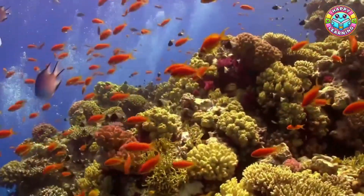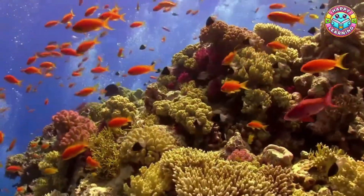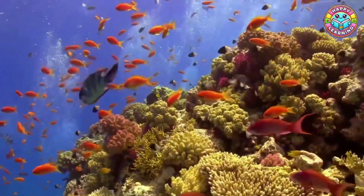Hello friends! Welcome back to Happy Learning. Today we're diving into one of the most magical and colorful places on earth — the coral reef.